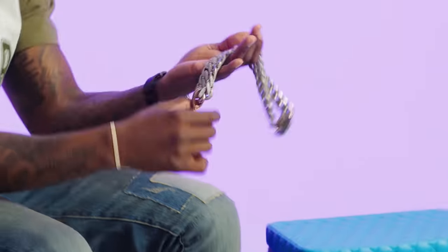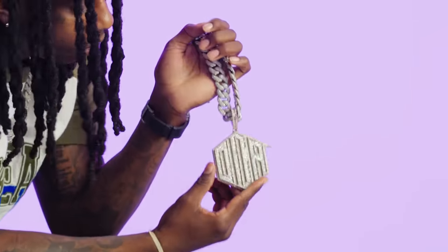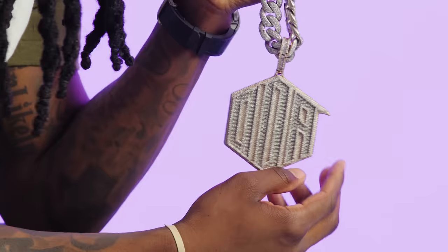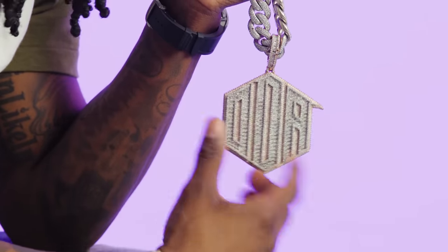This is my ODA pendant. I got a new logo made separate from my old one. I traded that chain in because I didn't really like it anymore. I use this chain to give to any of my newer artists that I sign. It's another $100,000 — like $115,000.